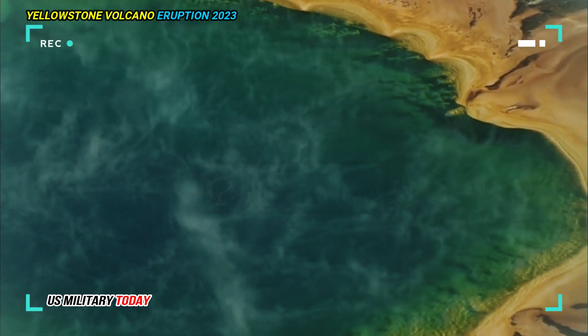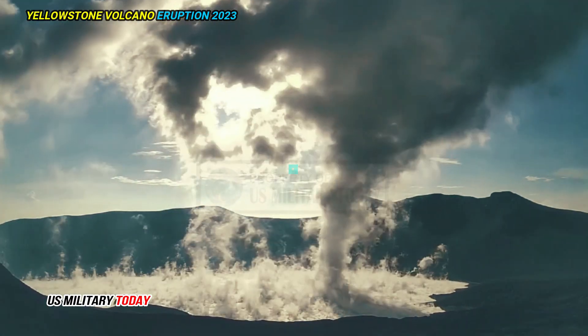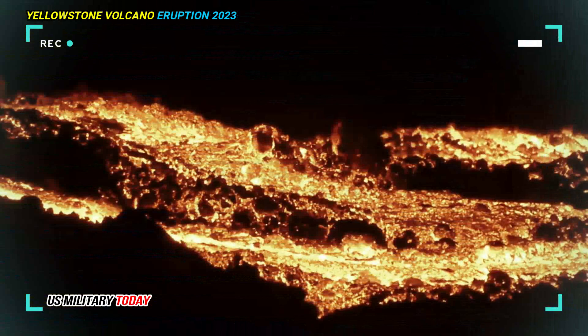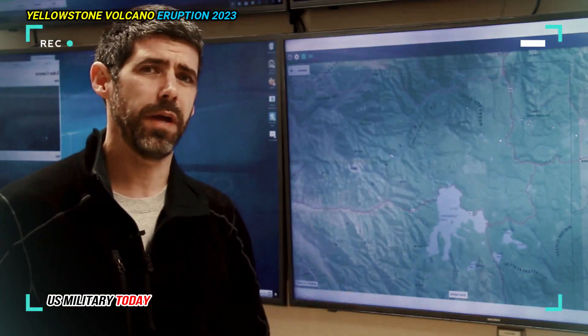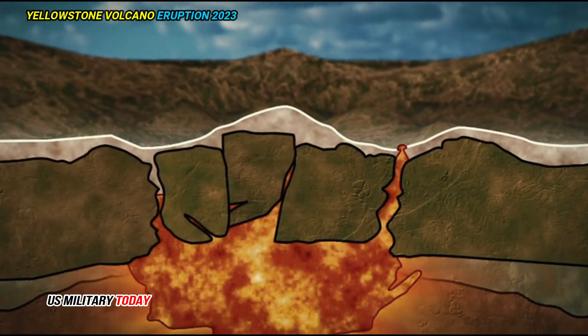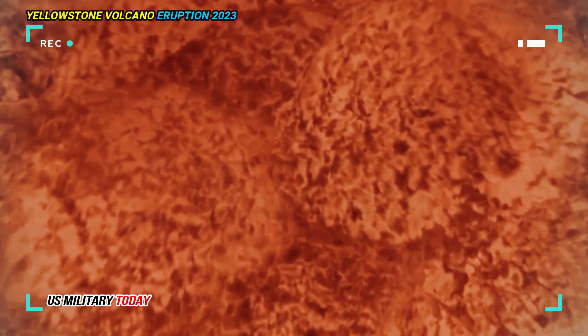Maybe it's evenly spaced throughout this large volume. It could be concentrated in a few pods here or there — we don't really know. With the better imaging, they found that the semi-liquid material is in horizontal layers, and that there is likely more of it.